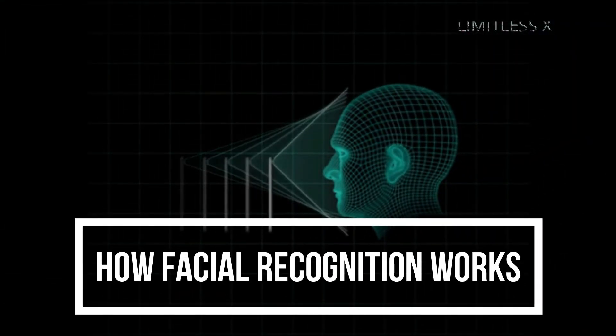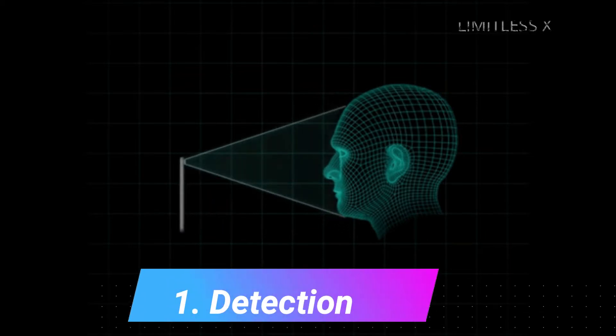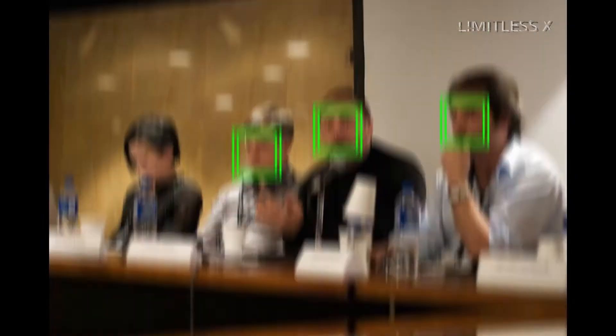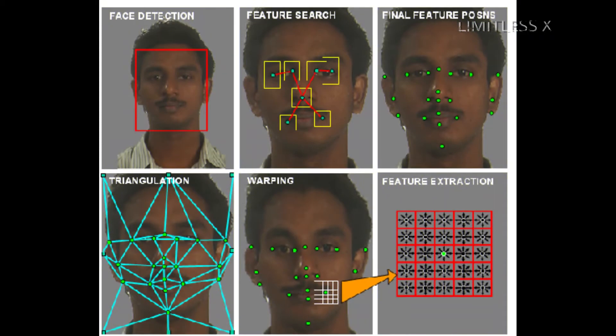How facial recognition works — step 1: Detection. When the facial recognition system is attached to a video surveillance system, the recognition software scans the field of view of the camera for what it detects as faces. Upon the detection of each face-like image on a head-shaped form, it sends the face to the system to process it further.